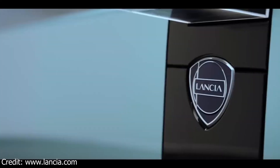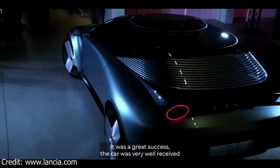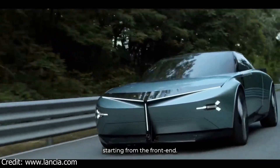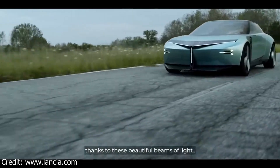Hi everyone, and welcome to my channel. Today, I'm going to be talking about the Lancia Pura HPE, a concept car that was revealed in April 2023. This car is a preview of Lancia's future electric vehicles, and it's packed with innovative features.